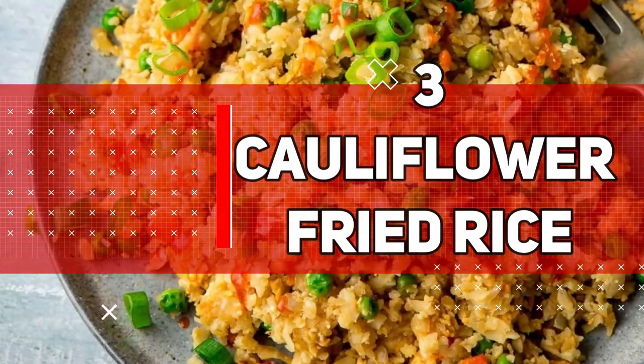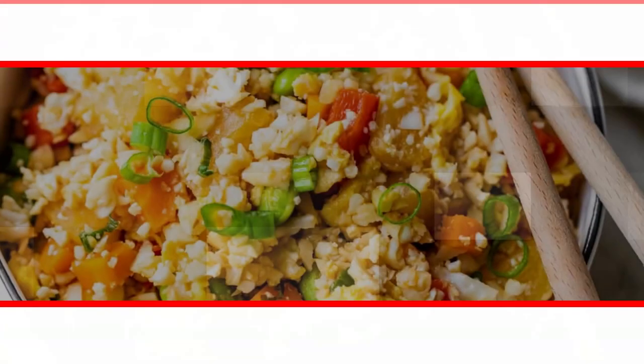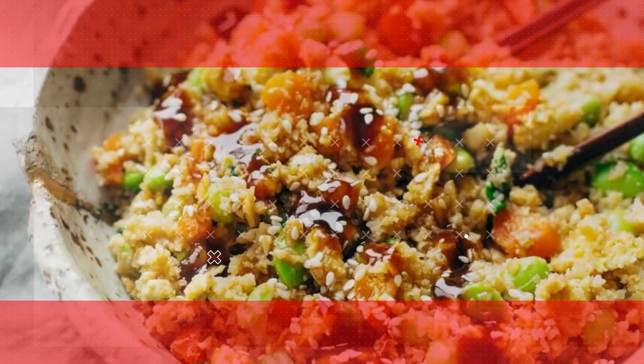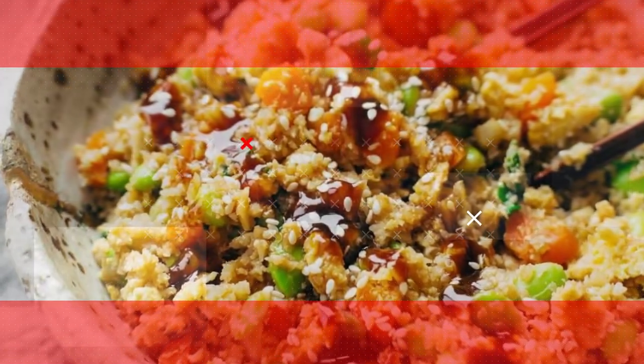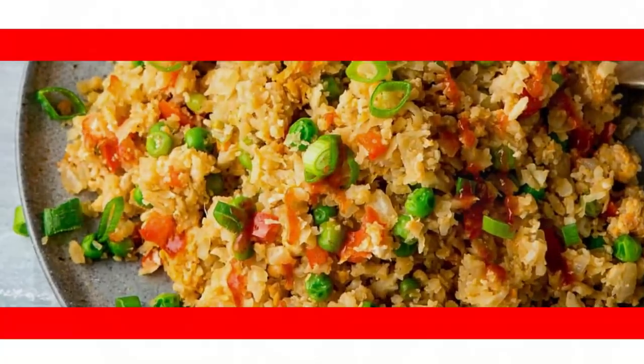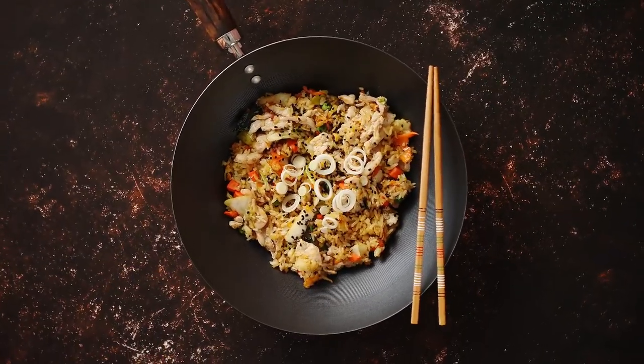Number 3: Cauliflower Fried Rice. Experience the scrumptious and low-carb delight of cauliflower fried rice, an effortless and healthy weeknight dinner option. This recipe transforms cauliflower into rice-like grains, creating a nutritious and flavorful base. Sautéed with an assortment of colorful vegetables such as carrots, peas, and bell peppers, this dish bursts with vibrant flavors and textures.